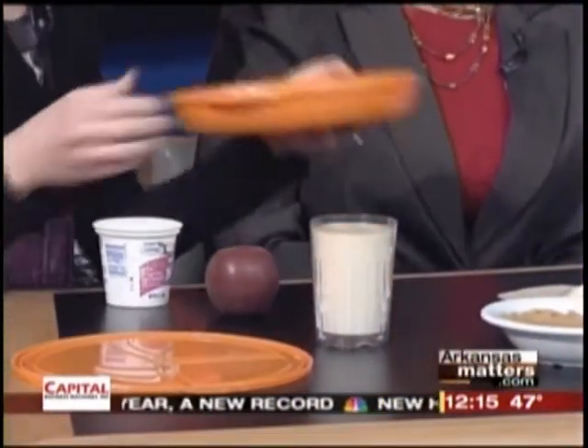It's very colorful — you want to color your plate. Balance, it's all about balance. I love fruit, and this is the size of an apple you should have — tennis ball size.